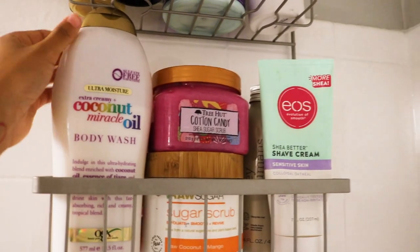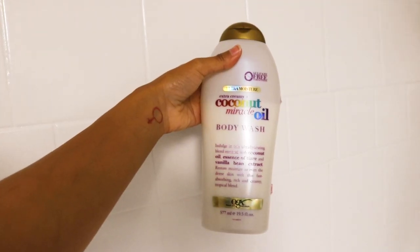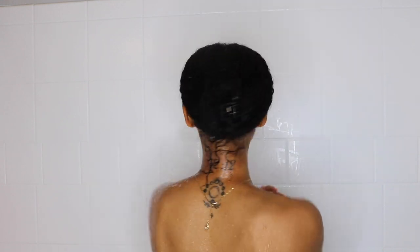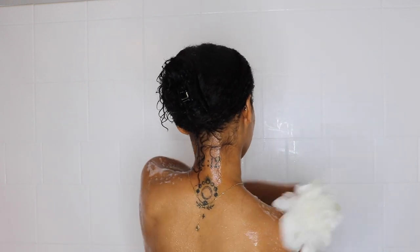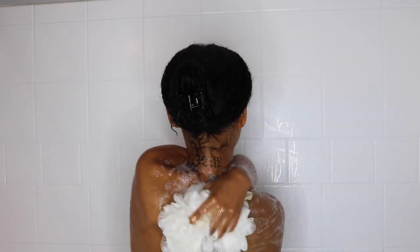I'm grabbing the Coconut Miracle Oil body wash just for the scent — I really like how it smells. I'm just going to put that over the Dove foaming body wash. You don't have to use two body washes; I'm doing it because the Dove is a more subtle scent and I like how the Coconut Miracle is more feminine and girly — a scent you can really smell.